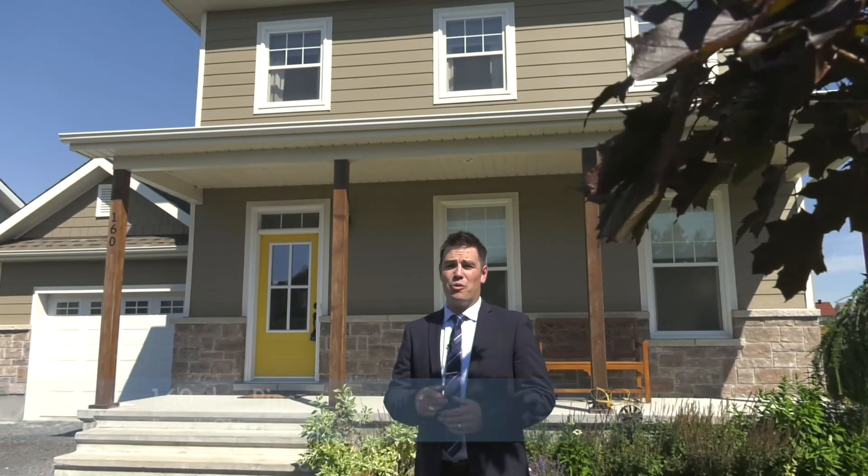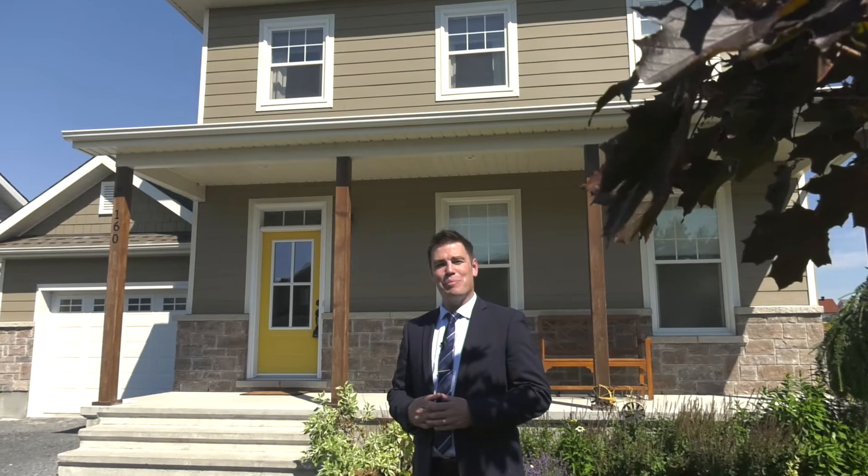Thanks for checking out 160 Daypan and Russell. This great family neighborhood could be your next home. Contact the Wrigley Team today to book a private view.